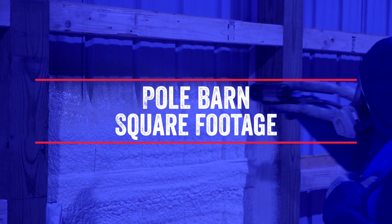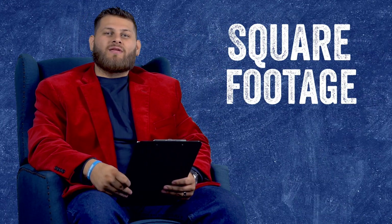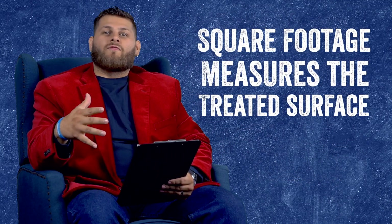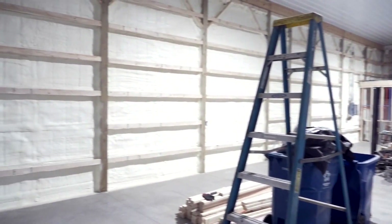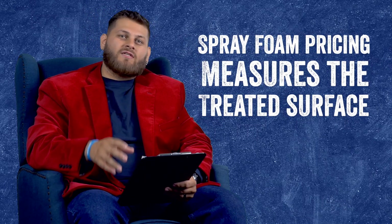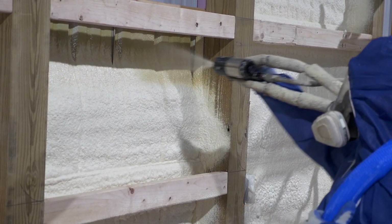The biggest factor that will come into play when pricing out your pole barn to be insulated with spray foam is going to be the square footage of the area to be insulated. We're going to specifically be looking at the walls and the ceiling, because that's going to be the areas you're looking to insulate. When you're looking at the square footage, it's the treated surface. A 500 square foot building refers to the living space or floor plan square footage, but for this purpose we are specifically looking at the surface that's going to be insulated — the actual walls and ceiling of the barn itself.